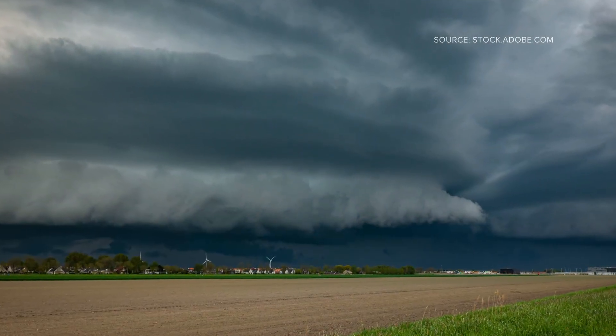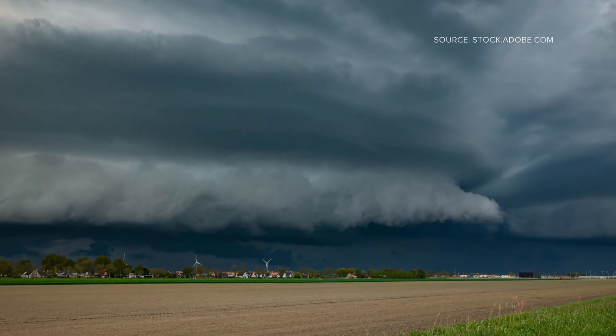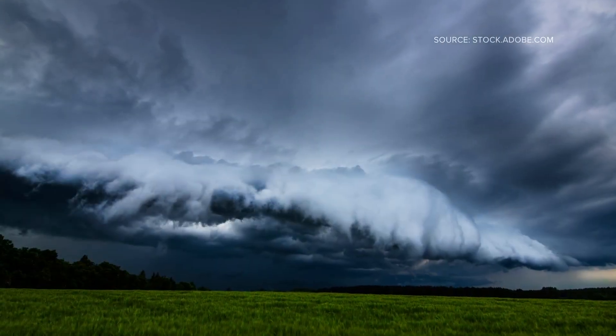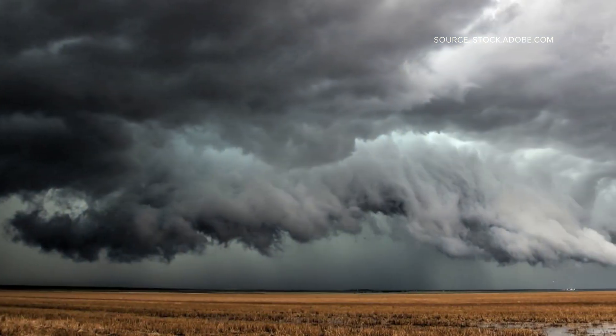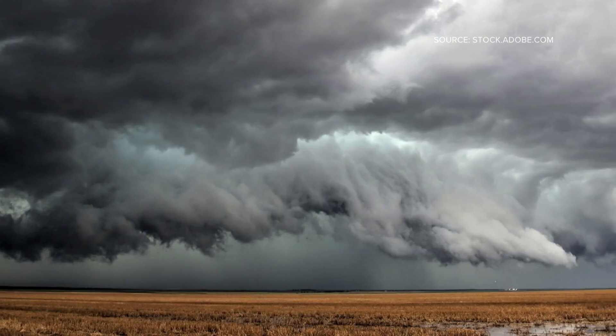Here's a fun fact: sometimes shelf clouds have that rolling, layered look — almost like waves in the sky. That's because of wind shear: changes in wind speed and direction with height. This can give the cloud that dramatic sculpted appearance.